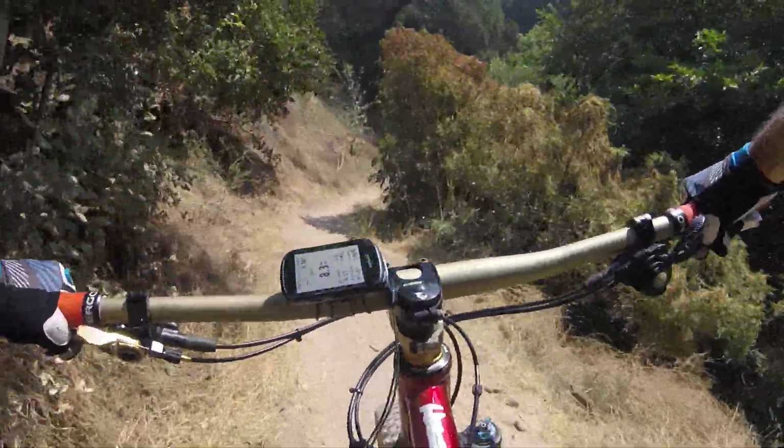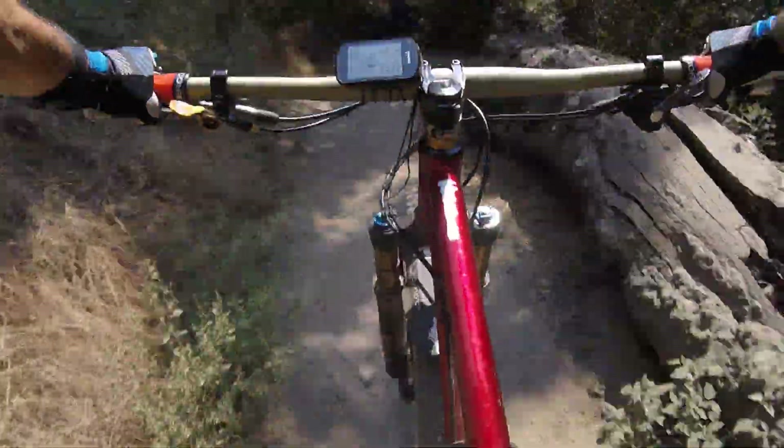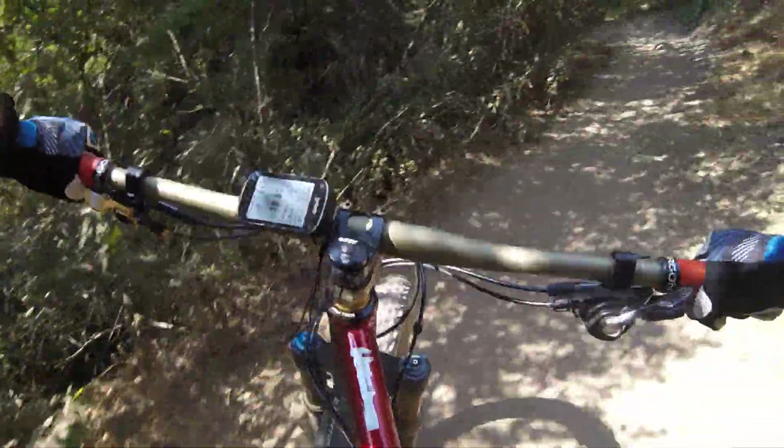Hopefully this video will come through at the end and you guys can confirm this ride is a clean ride too — no doubt.